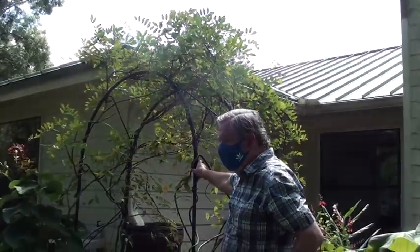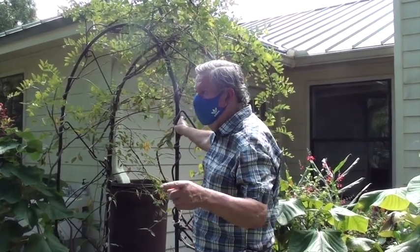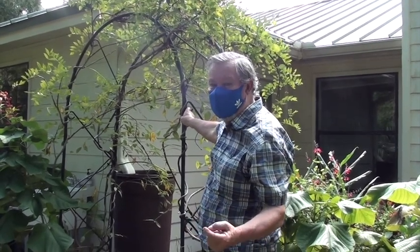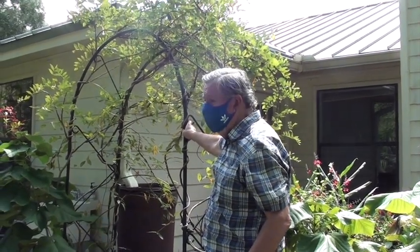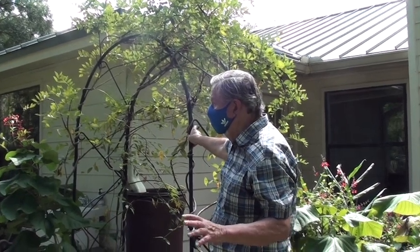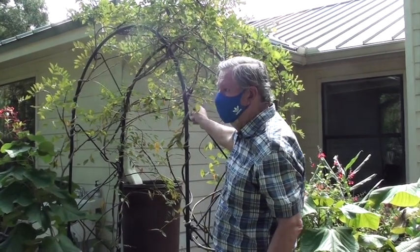This is American wisteria. All over Tallahassee in the springtime you'll see wisteria in the woods, but unfortunately that's not this species — that's an invasive species, the Chinese wisteria. The American wisteria is similar, very pretty with nice purple flowers. It doesn't spread as aggressively as the Chinese variety, and it's the food plant of the silver-spotted skipper butterfly.